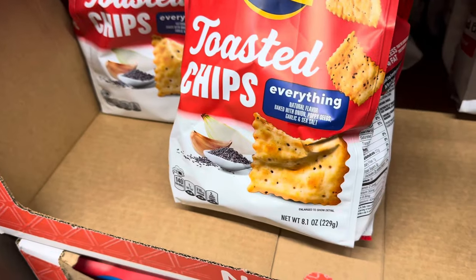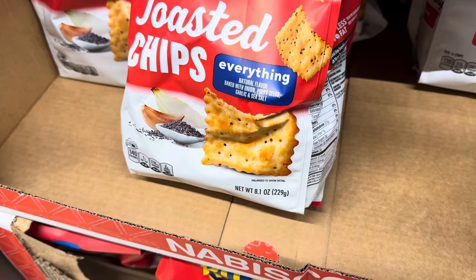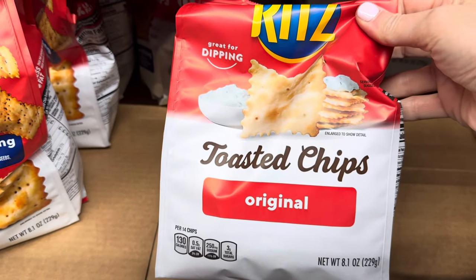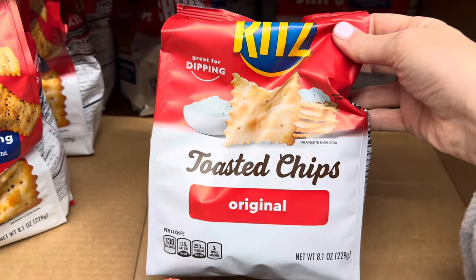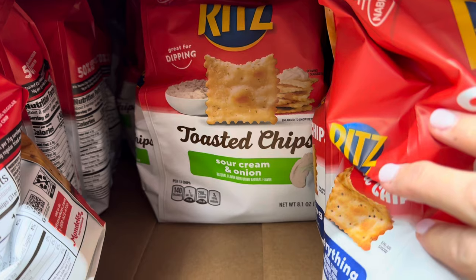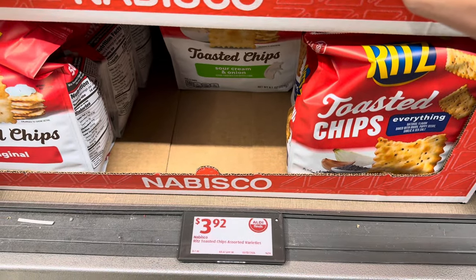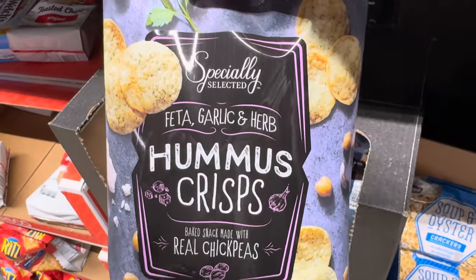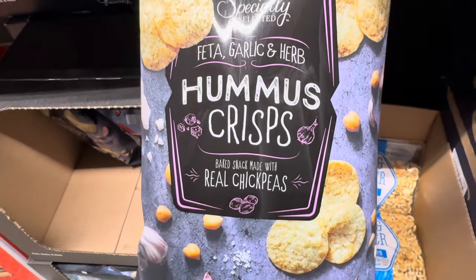Bringing in the toasted chips — this is the everything Nabisco style, so we've got onion, poppy seeds, garlic, and sea salt. Original is another option, great for dipping. It sure looks good for dipping. For those of you that like to live on the wild side, a little sour cream and onion — $3.92 for the dippable toasted chips.